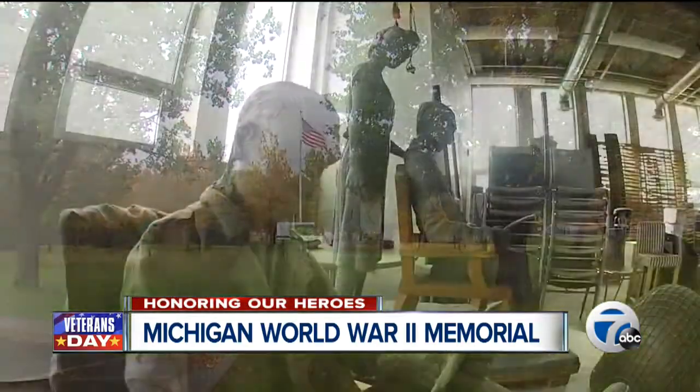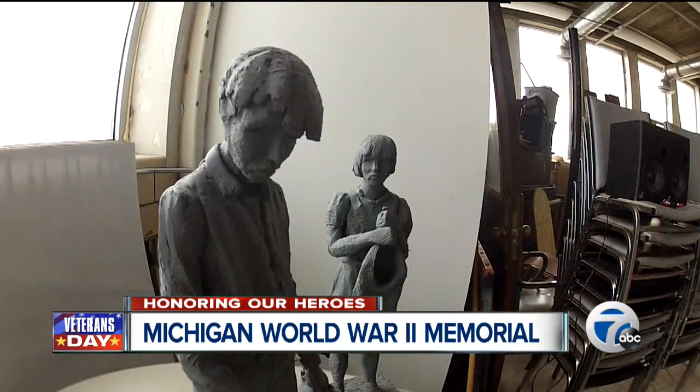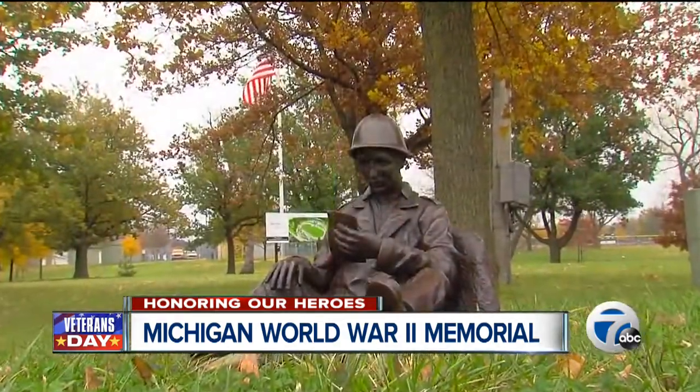These pieces, built in a Detroit art studio, are just a third the size they'll eventually be. In fact, the soldier reading the letter is full-size now, cast in bronze. Russell Levine helped design the memorial.